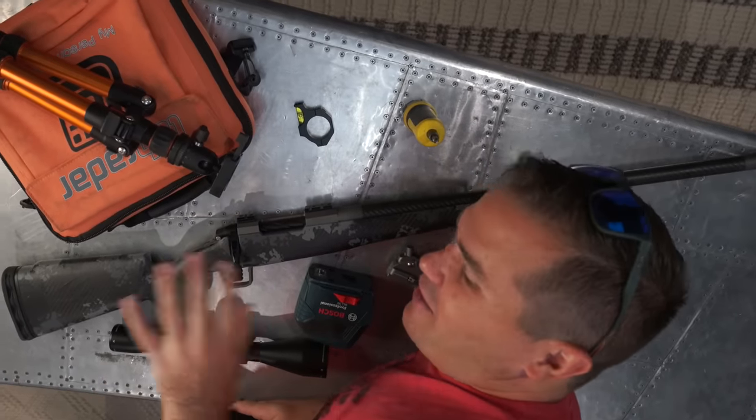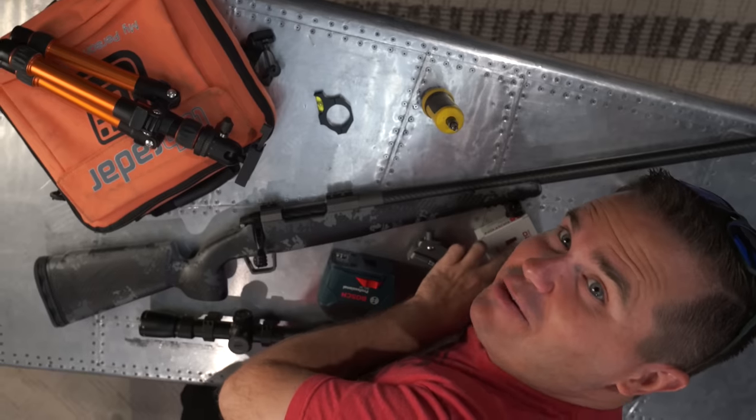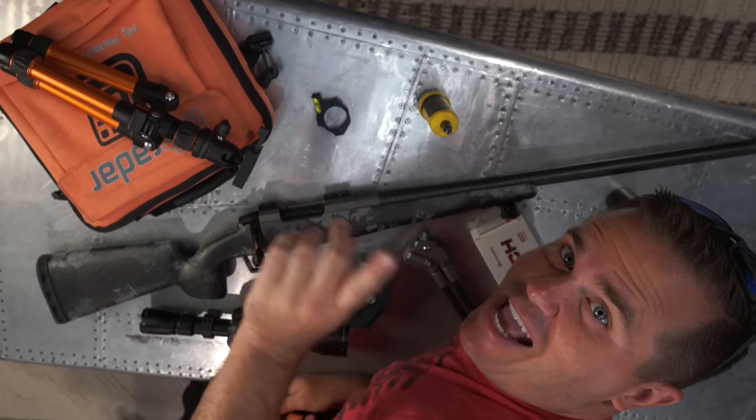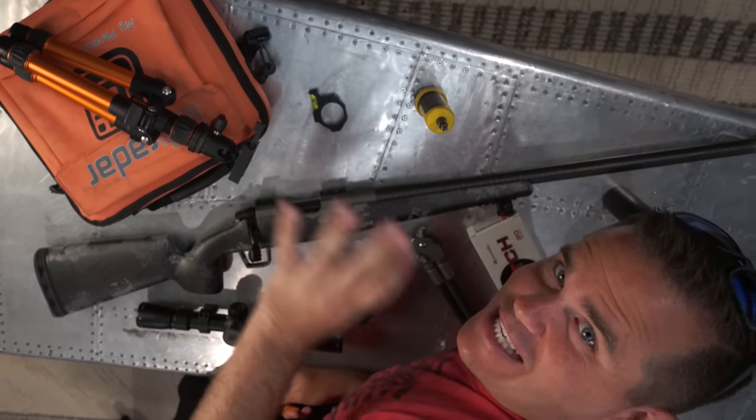Today is the day. I have had this rifle for a little bit but I haven't been able to shoot it because I haven't been able to find ammo for it. Today we're putting together my ultimate deer slaying machine.